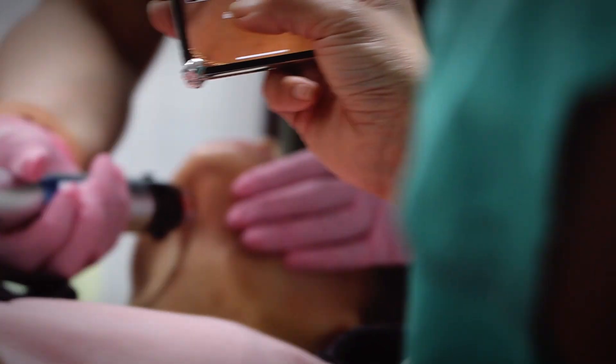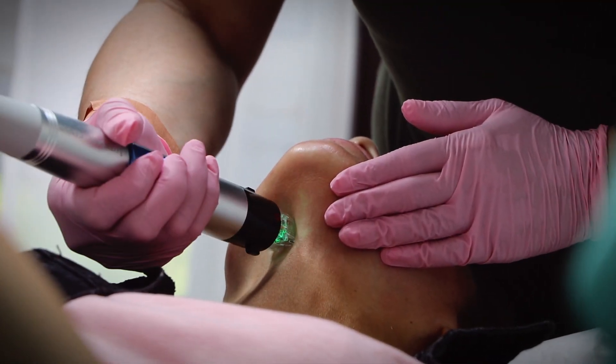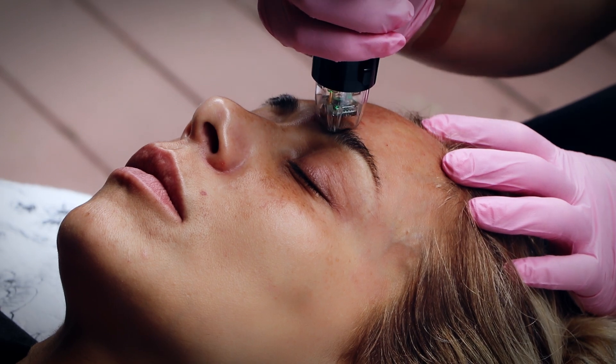This treatment can be done on all skin types and throughout the year, so it will be very useful for practices to have. It works very well with my other machine, Microneedling Genius by Lutronic, and I also have Ultherapy by MERS — both of those treatments we use for non-surgical skin tightening and lifting.